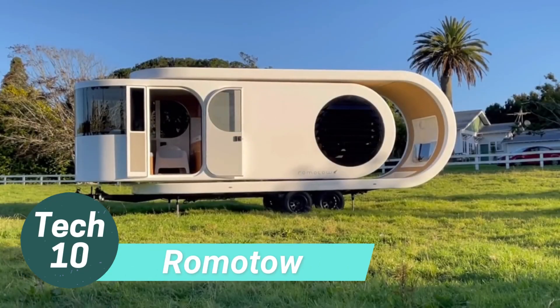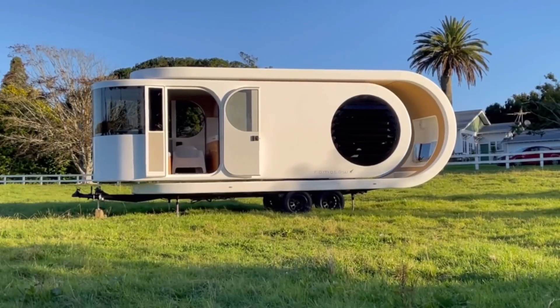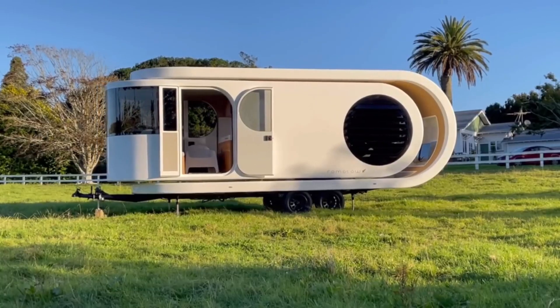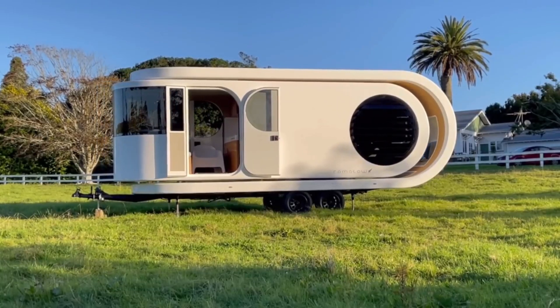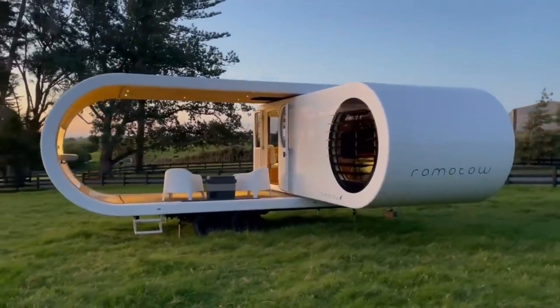Glamping trailers, or glampers, offer hotel-like comforts in a camping setting. This luxurious model, developed in New Zealand, measures 930 centimeters in length and costs 272 thousand dollars. It features a fully equipped kitchen.